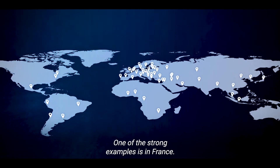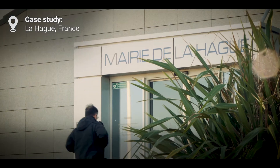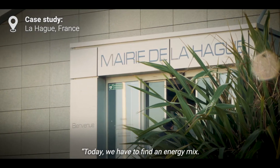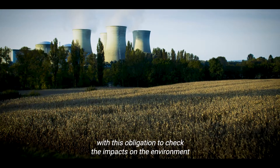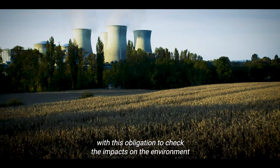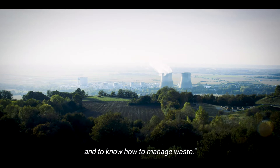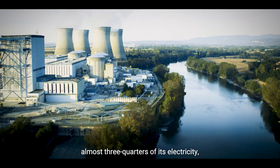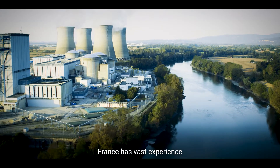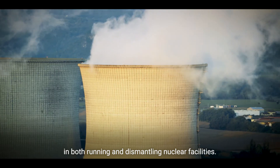One of the strong examples is in France. With nuclear power providing almost three-quarters of its electricity, France has vast experience in both running and dismantling nuclear facilities.